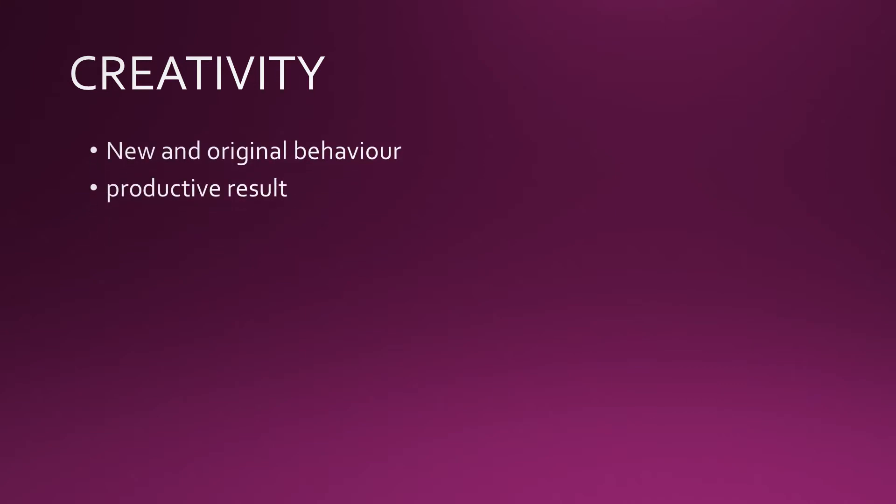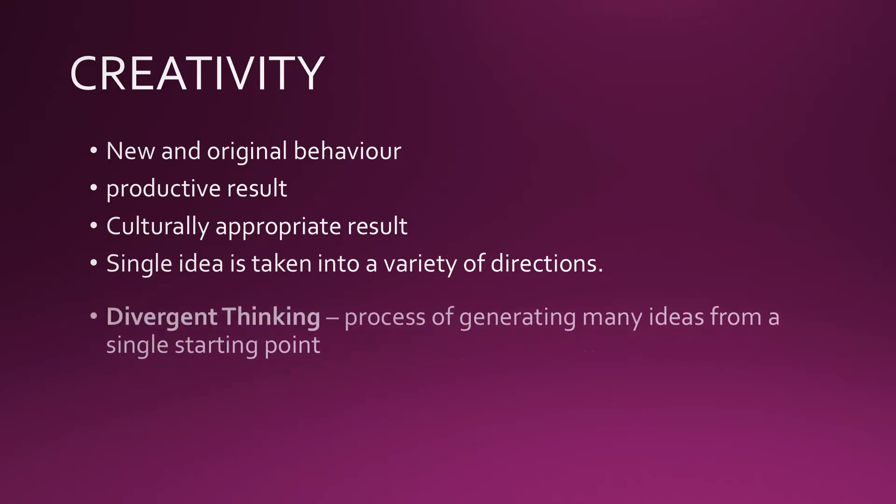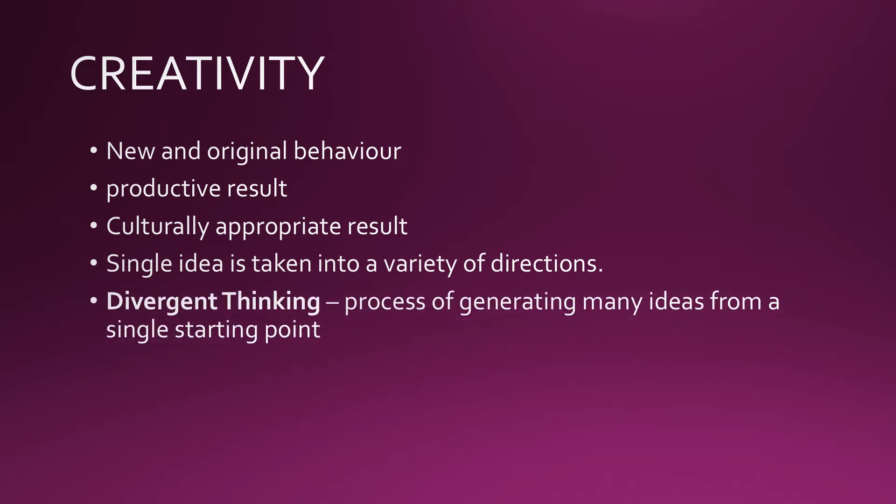Creativity means new and original behavior that yields a productive and culturally appropriate result. When we engage in creativity, we begin with a single idea and take it into a variety of directions, at least one of which results in something new, original, and culturally appropriate. The process of generating many ideas from a single starting point is called divergent thinking.